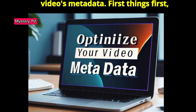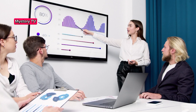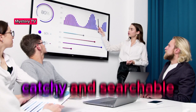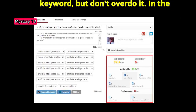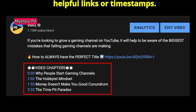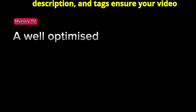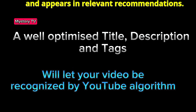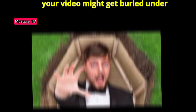Step 1: Optimize your video's metadata. After uploading, make sure your title, description, and tags are aligned with the keywords you're targeting. Your title should be catchy and searchable — use a strong primary keyword, but don't overdo it. In the description, give viewers a clear idea of what your video's about and add any helpful links or timestamps. Metadata is the backbone of discoverability. If your metadata is vague or incomplete, your video might get buried under millions of others.